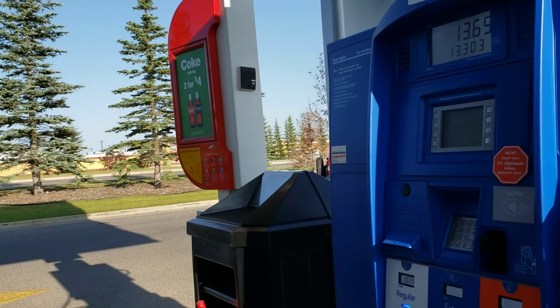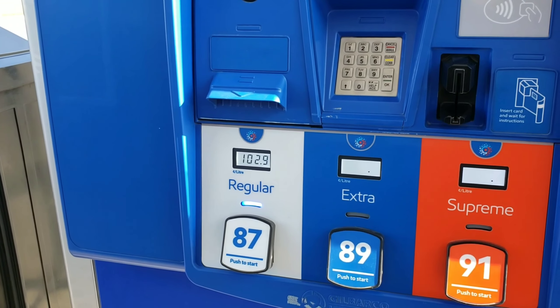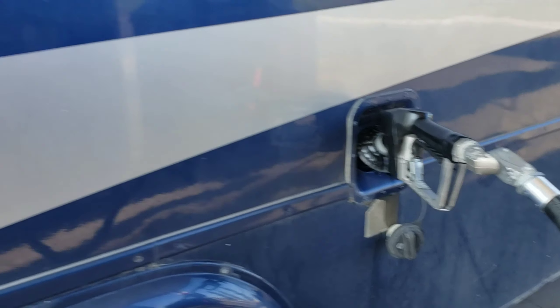Gas here is $1.02 a liter. That's the cheapest we've found in Canada this whole trip, so I'm filling up.